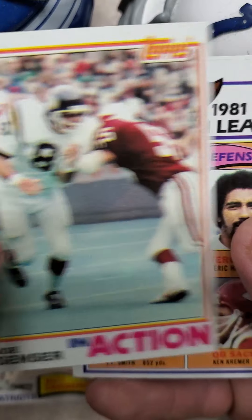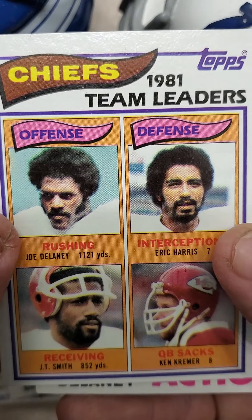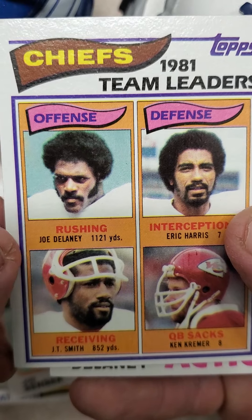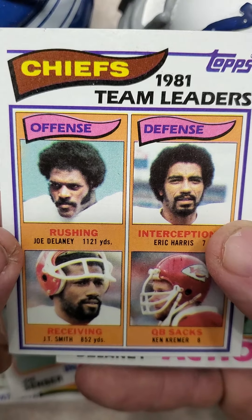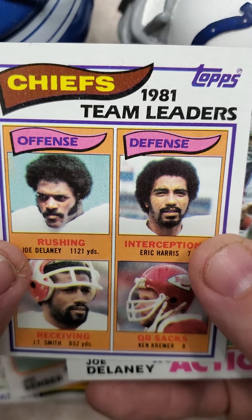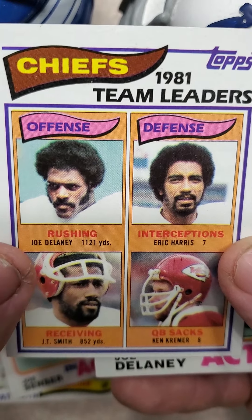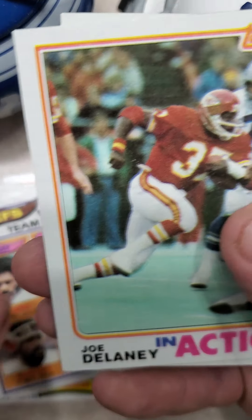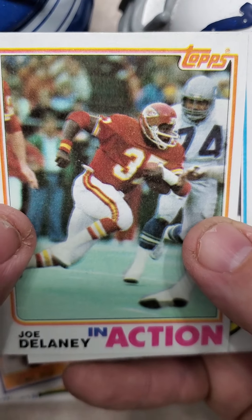Joe Censor in action, Vikings. Nice Chiefs team leader card with Joe Delaney. If you don't know his story, he was definitely a hero — tried to save three kids, I believe he saved one, and he lost his life in doing so. Tragic story there, but always like to see his cards in the packs. Oh, there's another one — in action, Joe Delaney. That's very cool.